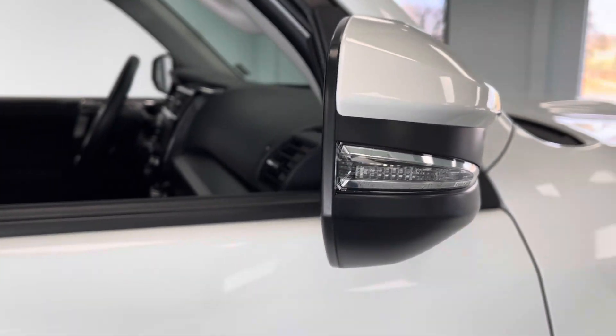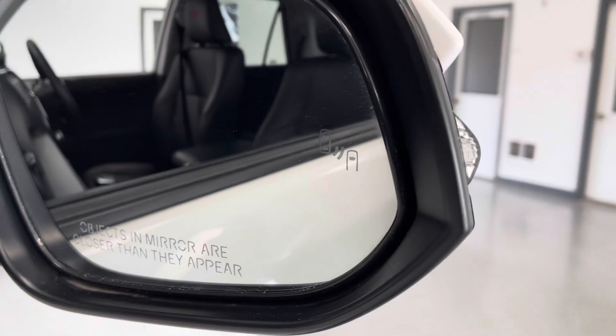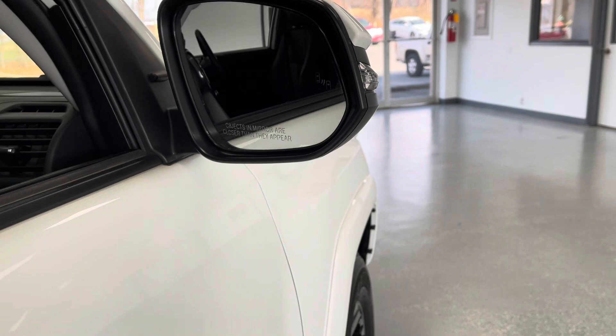Taking a look at the mirror caps, you do have your turn signal indicator integrated into those. And looking around to the inside of the mirrors, you do have a blind spot indicator as well. This will light up if there's anybody in your blind spot, helping you to drive just a little bit safer.